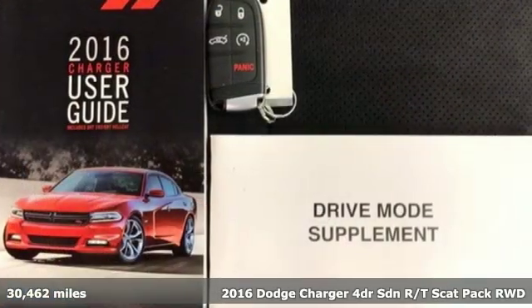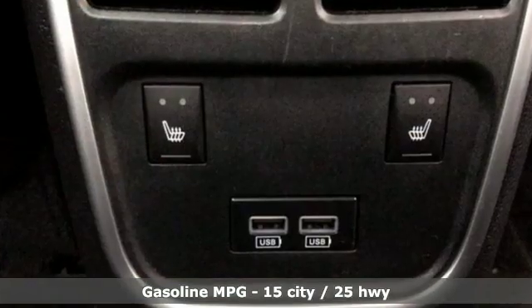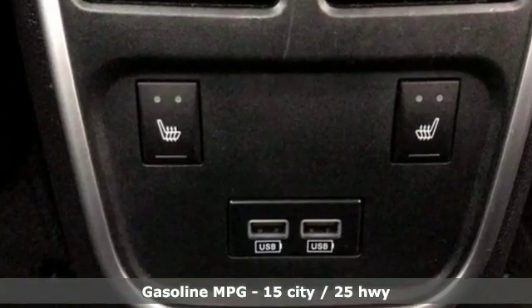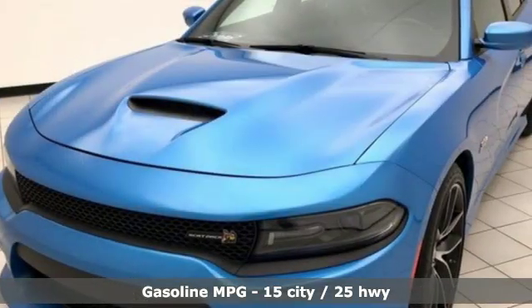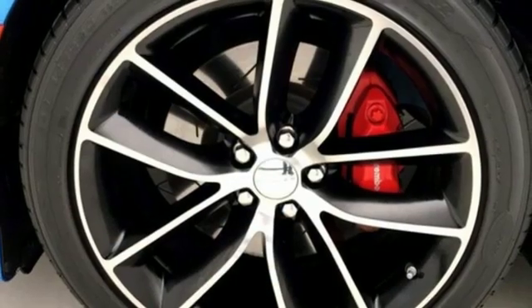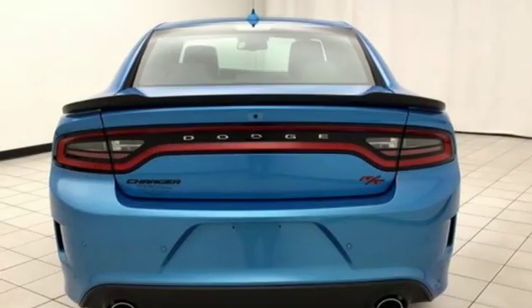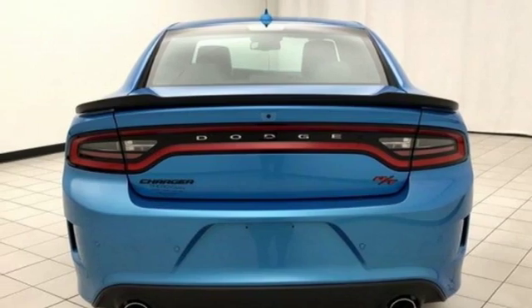It's well equipped with the features you need: streaming audio, power heated mirrors, heated and ventilated sports seats, rear parking sensors, Wi-Fi hotspot, dual zone climate control, automatic transmission, power sliding and tilting sunroof, sport suspension, and V8 engine.